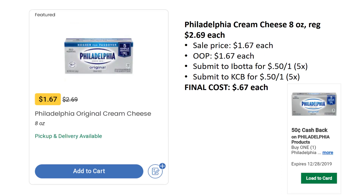Another great deal — Philadelphia Cream Cheese, the 8-ounce, regularly priced $2.69. I generally tell you to buy the Kroger brand since they're quite a bit cheaper, but this is actually a better deal this week. They're on sale for $1.67 each. Pay that out of pocket, but Ibotta has a rebate for $0.50 back on one up to five times, and Kroger Cashback also has $0.50 back on one up to five times. You can grab five of these for just $0.67 each — a really awesome deal. Definitely grab these and have them for the upcoming holidays.